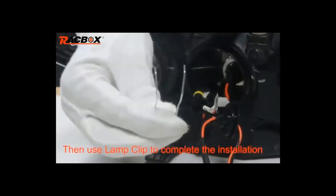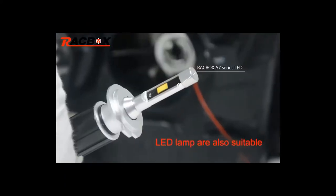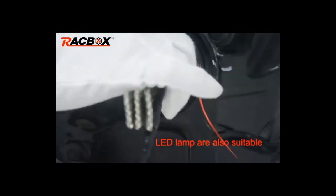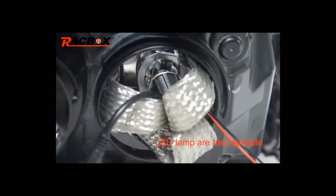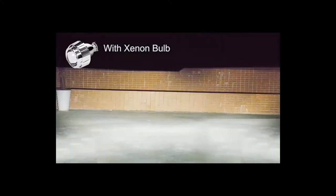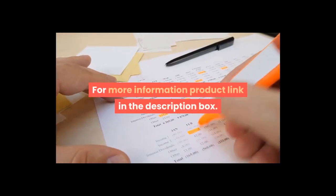Required bulb type: H1 xenon. Condition: 100% brand new, never been used or installed. Features: xenon projector lens offers both high beam and low beam function, with a clear cutoff line that won't blind drivers coming from the opposite direction. Fitment: very easy to install, fits most cars perfectly. For more information, product link in the description box.